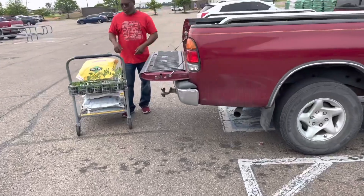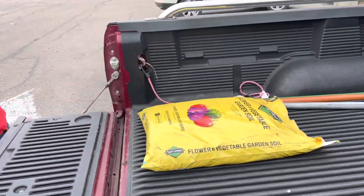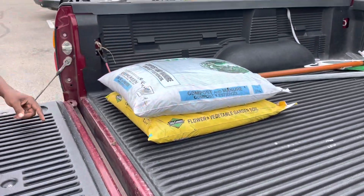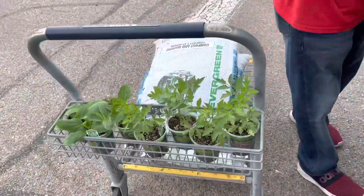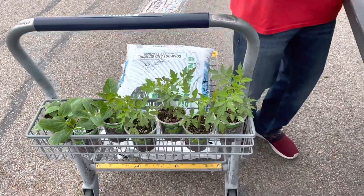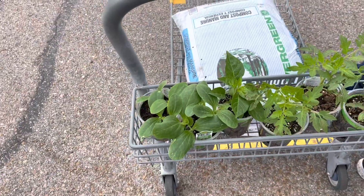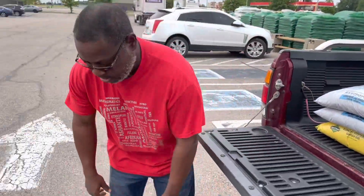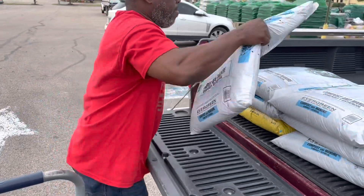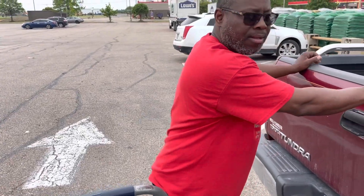James is going to get everything loaded up. So James ended up getting one bag of flower and vegetable soil, some compost manure, and we ended up getting four tomato plants, one habanero, and some beautiful zucchini plants. We're going to get this loaded up on the truck, head home, get everything unloaded, and bring you guys along. We'll see you in just a second.